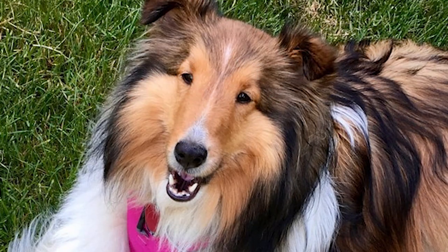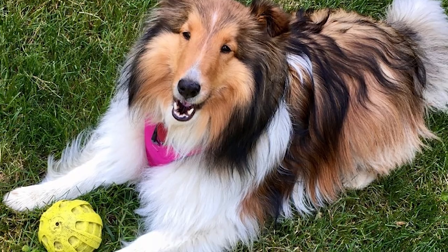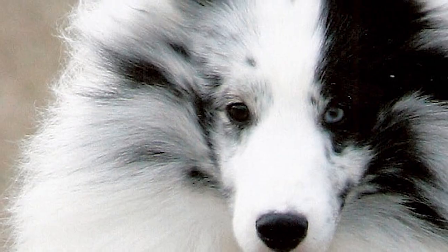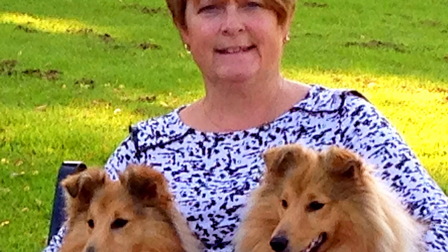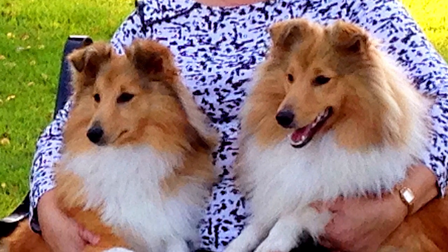The Shetland Sheepdog is one of the most intelligent breeds of dog and can be trained very easily. Given its high intelligence, it is highly recommended to involve the dog in basic obedience training, if not more complex physical and mental stimulation. Though an energetic breed, its daily exercise needs can be taken care of with a good walk on leash or a game in the yard.